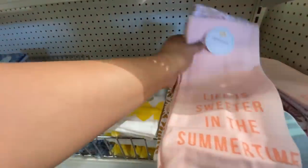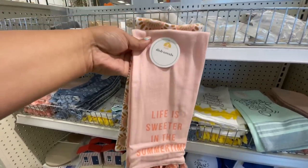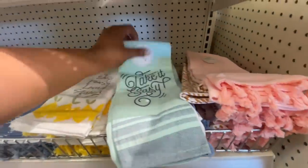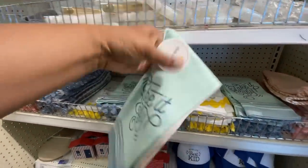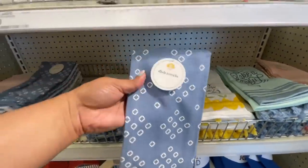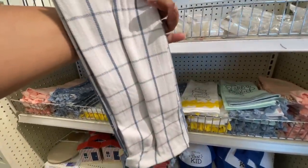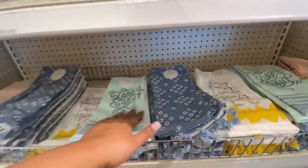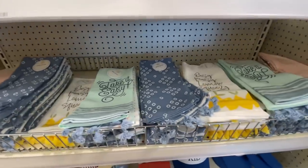Here are the new kitchen towels — these are all five dollars for a two-pack, very very cute. 'Take It Easy' — and I love the designs on the ones in the back. Did you see the lemon one? The lemon theme is one of my favorites. They're doing the lemon theme really nicely at the Target Dollar Spot right now. Look how nicely stacked they were — it was perfect timing, they must have just put them out.